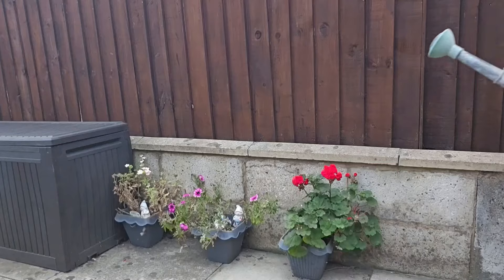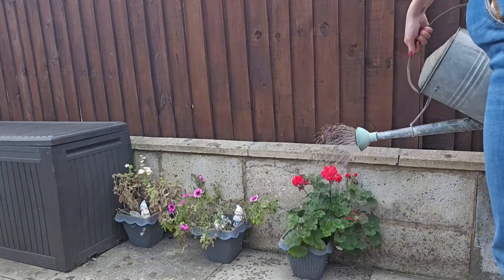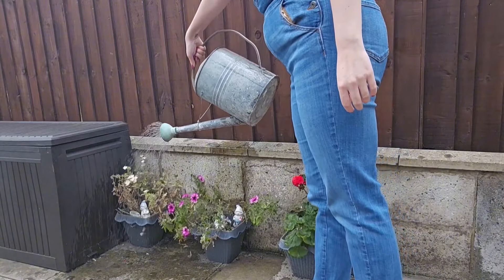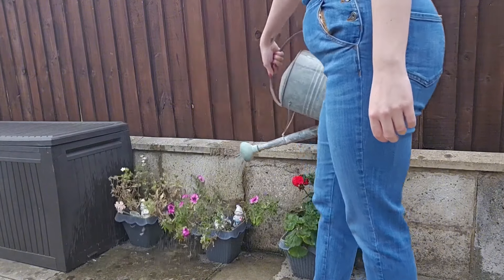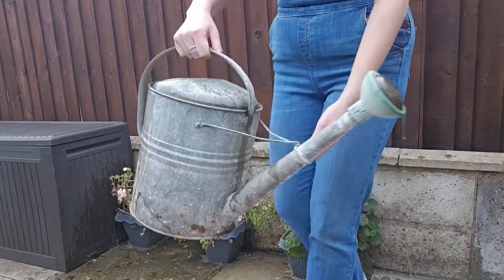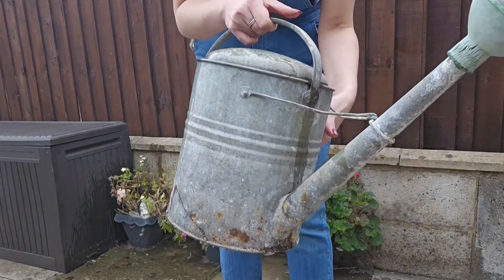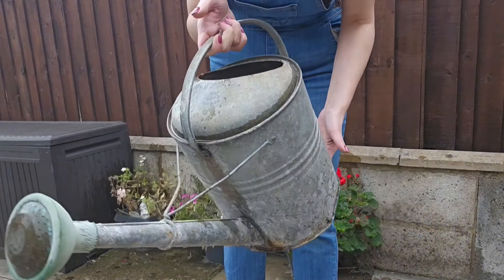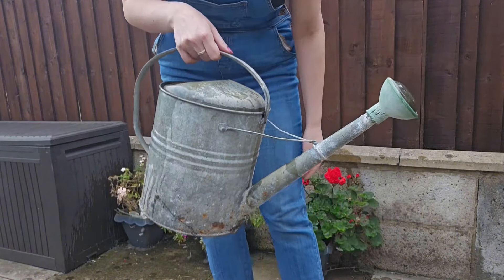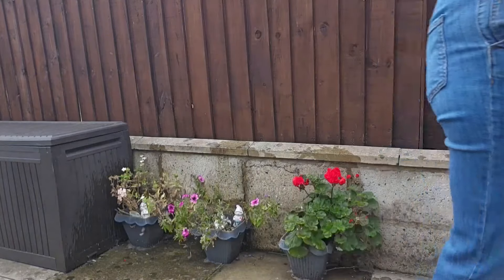A bit of a different one for you — this watering can is a genuine 1940s watering can, found on eBay. In full, it is a Regina E.H. and S. galvanised army watering can with its original rose or spout, for £25. I know that seems like a lot for a watering can, but we've always wanted a quintessential traditional one, and so I just knew I had to buy it for my mum for her birthday.